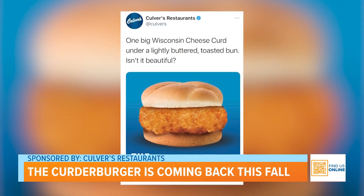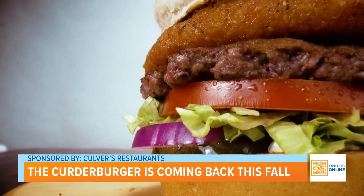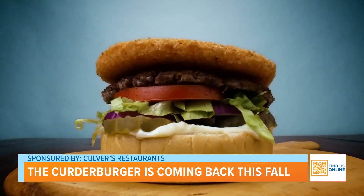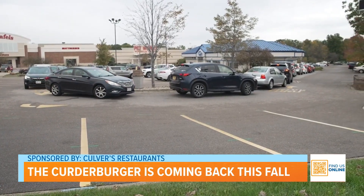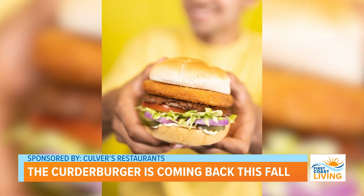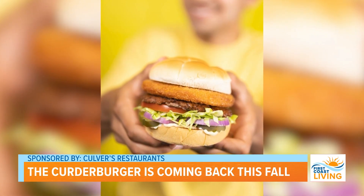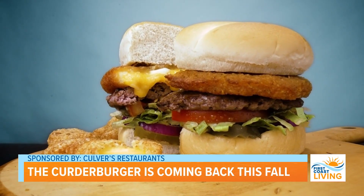After what was supposed to be an April Fool's Day prank became a reality and a guest favorite, Culver's is bringing back the Kurter Burger, giving those who missed out another chance to try the cheesy delicacy. Chef Quinn Adkins, Culver's Director of Menu Development and creator of the Kurter Burger, says overwhelming support of the fictional menu item led first to a petition and eventually to its real-world creation.